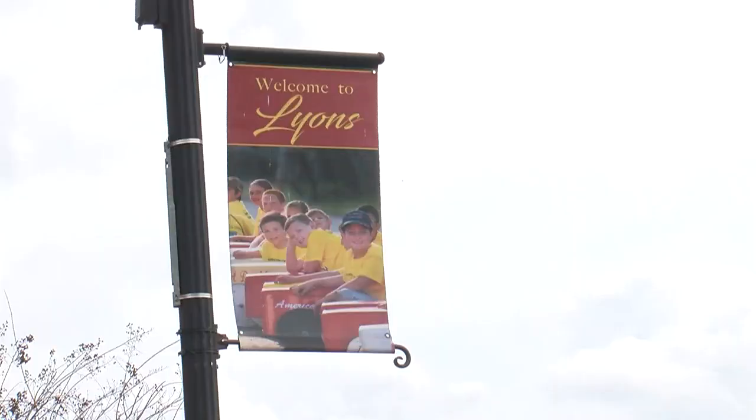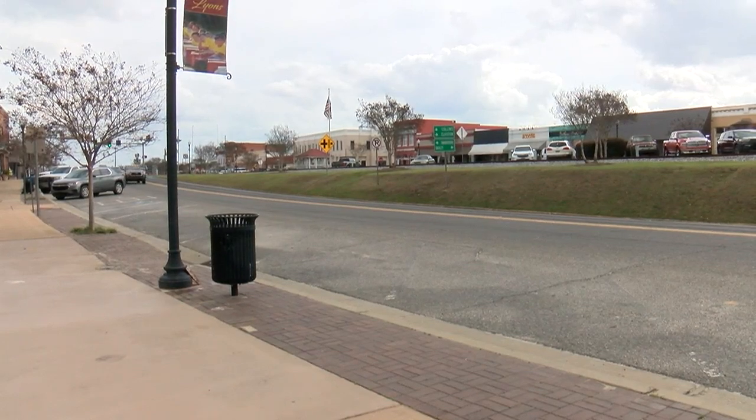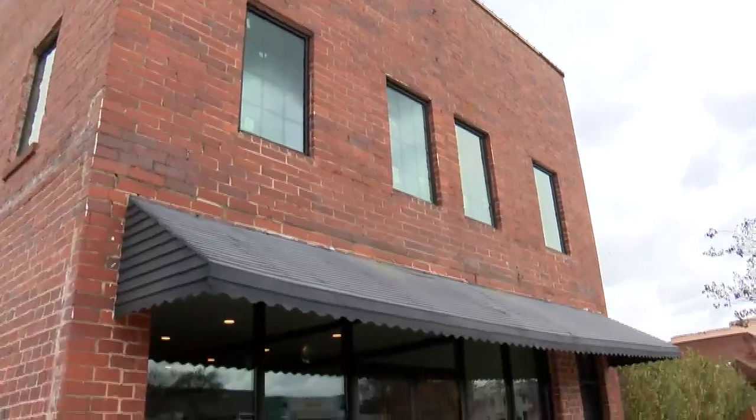We're just trying to revitalize our downtown and put these old buildings to use. For two and a half years, Lions Main Street Director Daphne Walker says they've been hard at work making this project come to life. It's our largest project.